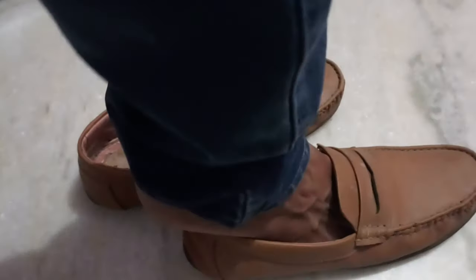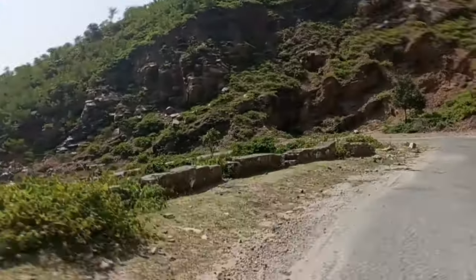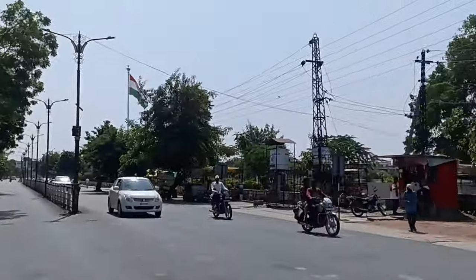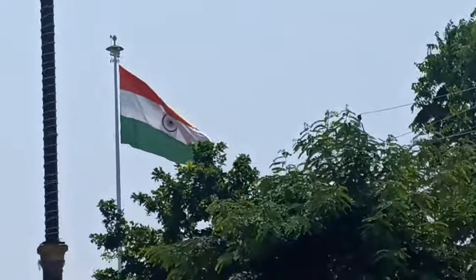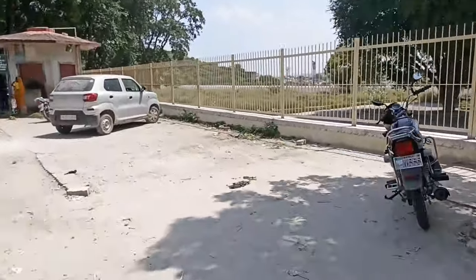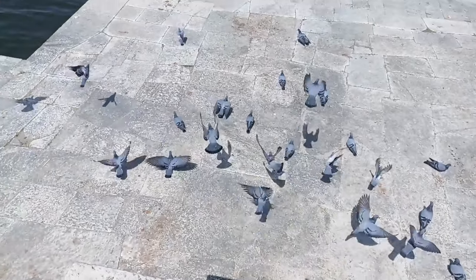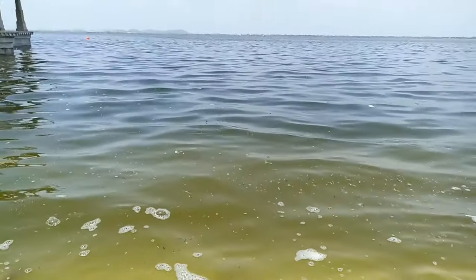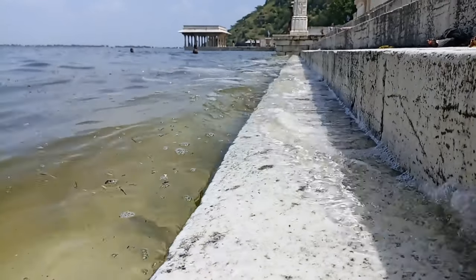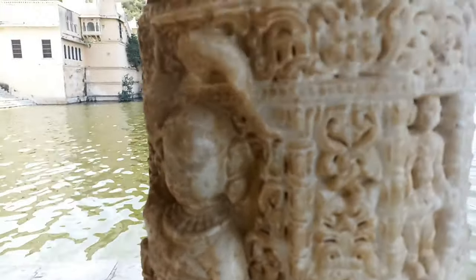Are you ready guys? Let's go! So guys, let's go to the village. Let's see — Rana Raja Rajshiniya Dwarah, Jilka Nirmana Kerajaa.